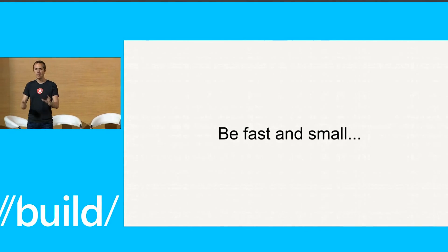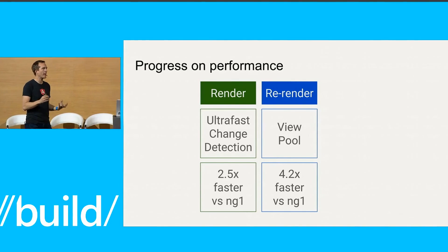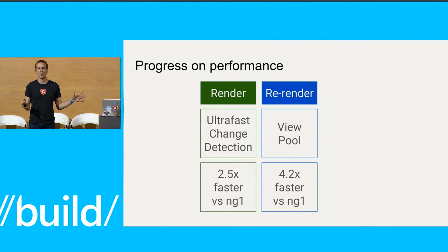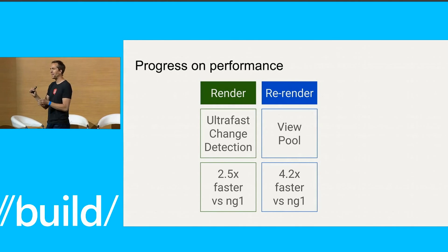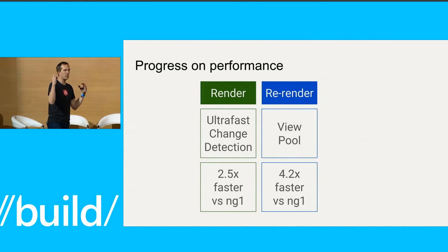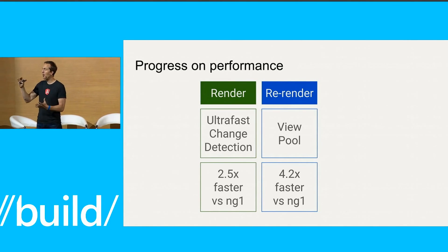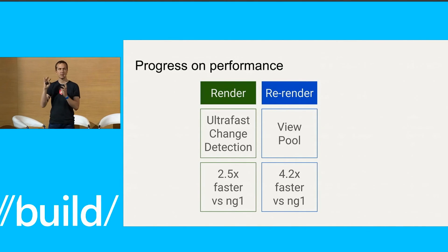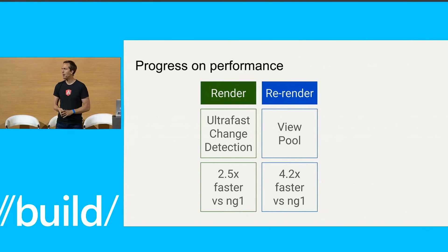If we're delivering to the web and the mobile web, we know we have to be very fast and very small. Angular 2 is already dramatically faster than Angular 1. For the first initial render we have this new technique we're calling ultra-fast change detection, where we make all of the code in Angular inlinable by the virtual machines so it can run at maximum speed — between 40 and 50 times faster depending on the scenario. Overall, Angular 2 runs out of the box 2.5 times faster than Angular 1, and re-rendering a view the user has already been to is about 4.2 times faster.